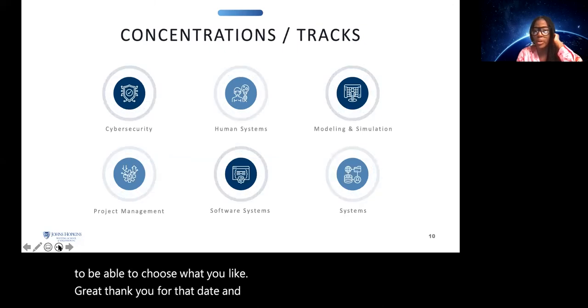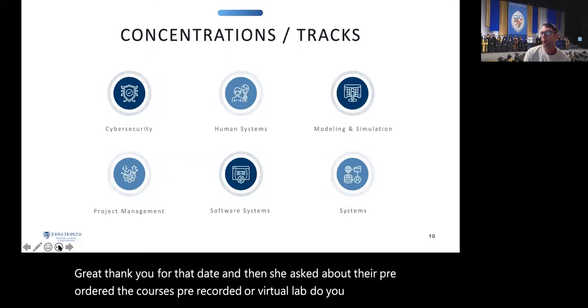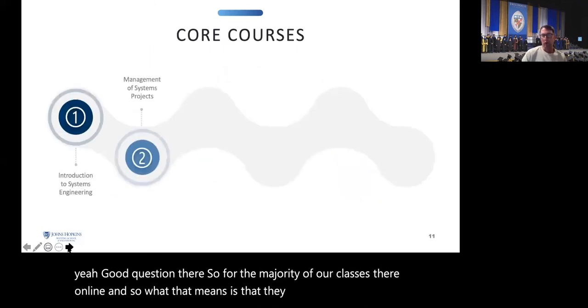She also asked whether courses are pre-recorded or virtual/live. The majority of our classes are online, meaning they are pre-recorded. Think of it like a YouTube approach — you have a module with lecture materials for one or two weeks.